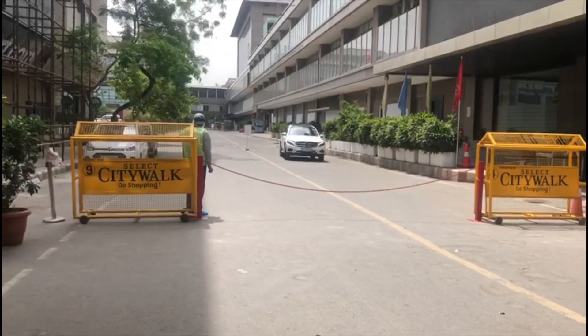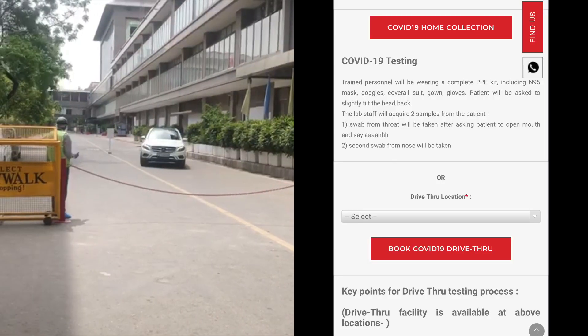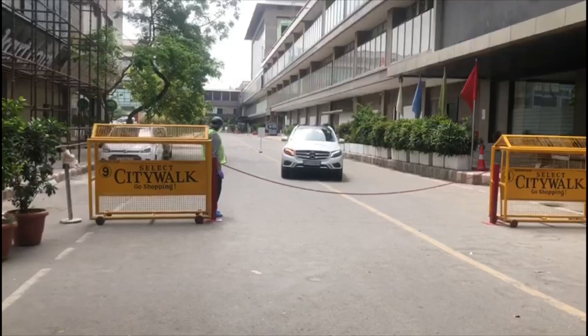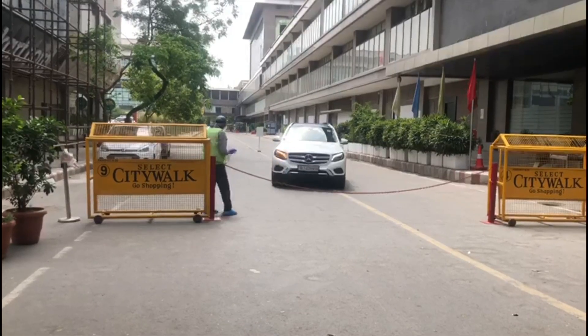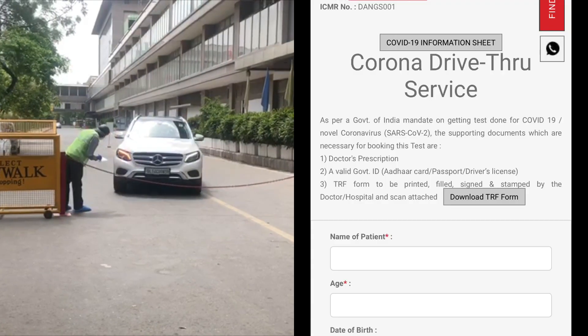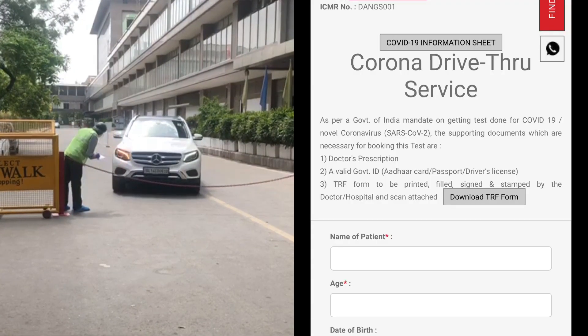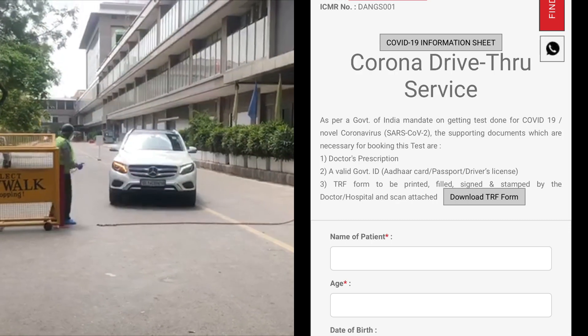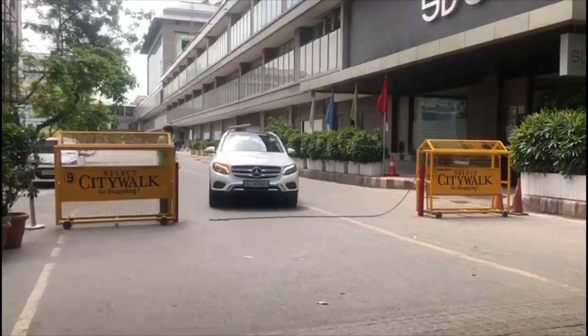The drive-through testing for COVID-19 is only available by prior appointment booked on the website. While booking, you will need three mandatory documents: your doctor's prescription, a duly filled patient proforma form available on the website, and a government ID such as an Aadhaar card or a passport.